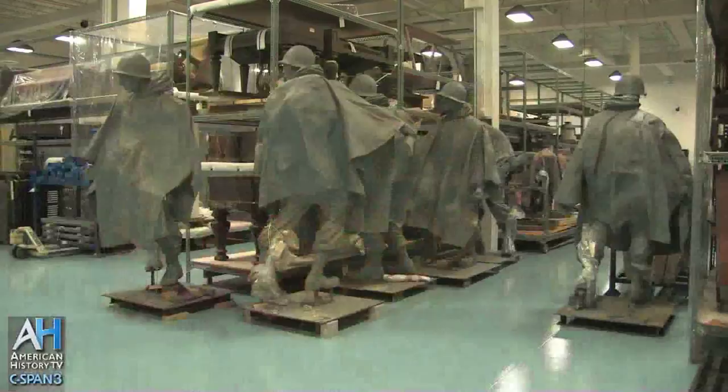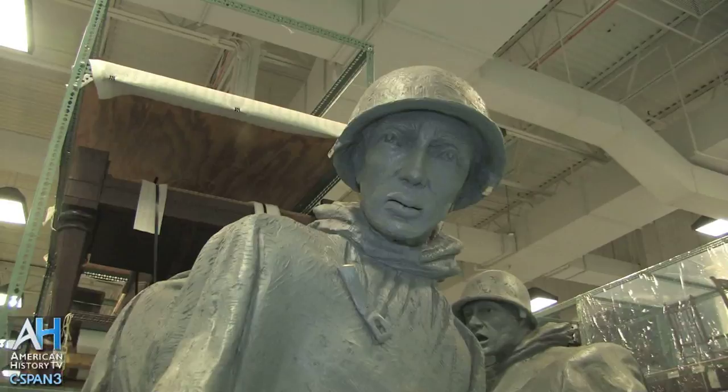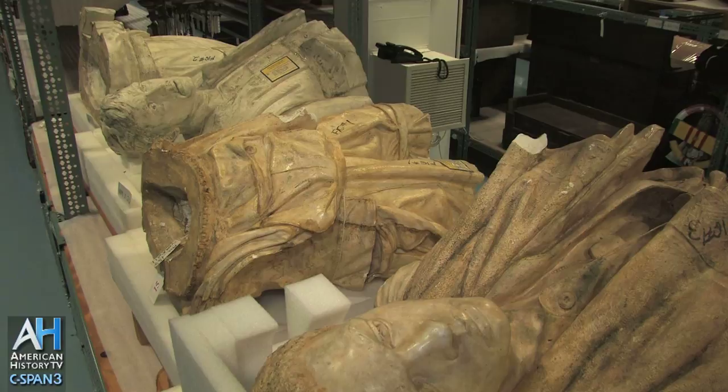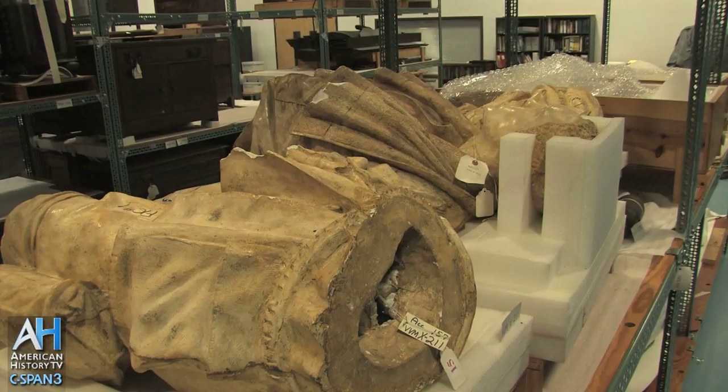They evoke a period in America's efforts during the Korean War. In addition to the Korean War Memorial material, we also have the original plaster casts for the three soldiers at the Vietnam Veterans Memorial. There are three American soldiers associated with an American flag, which was added to the original Maya Lin design of the great V at the wall. We have the original plaster casts here, so in the unfortunate event that somebody may vandalize or damage one of the soldiers, that section could be recast from the original molds that we hold here at the facility.